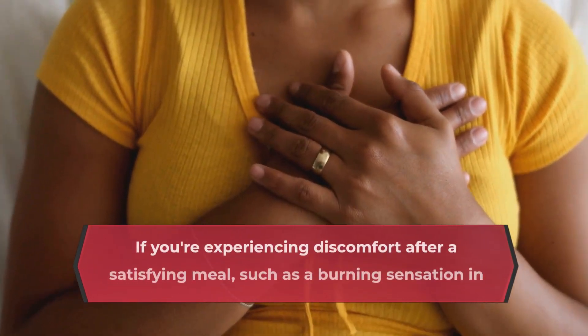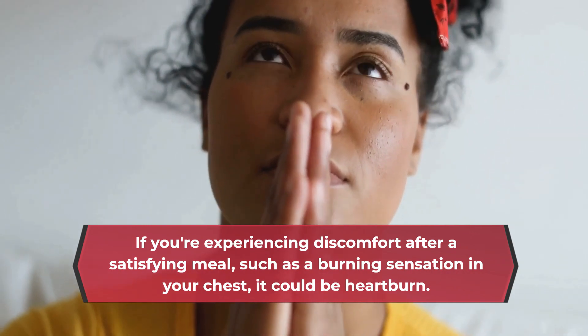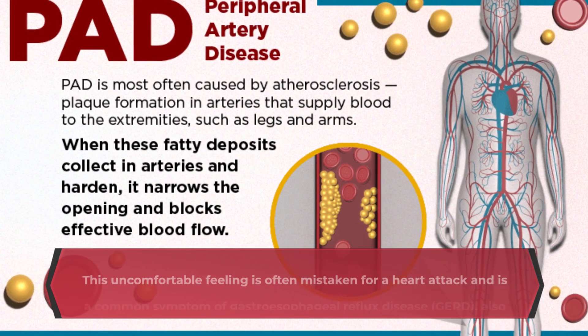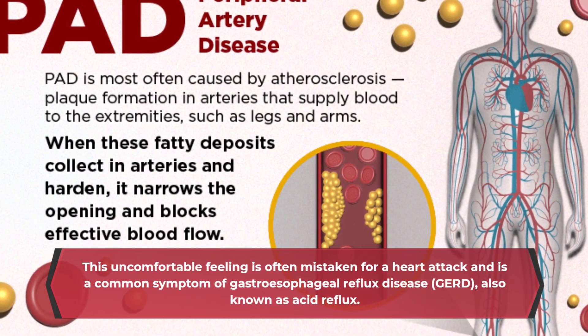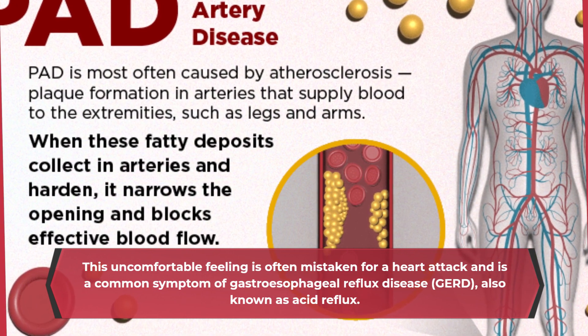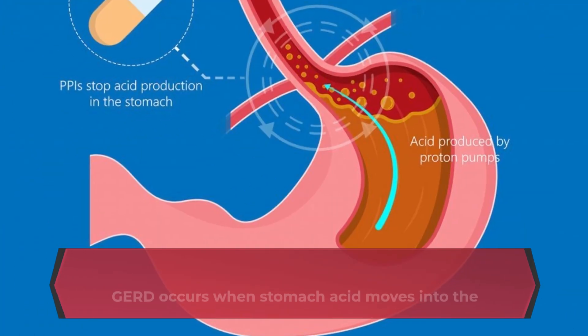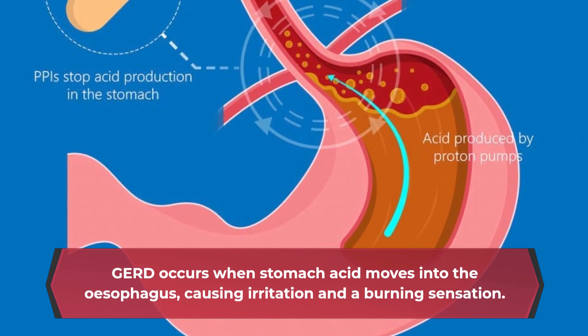If you're experiencing discomfort after a satisfying meal, such as a burning sensation in your chest, it could be heartburn. This uncomfortable feeling is often mistaken for a heart attack and is a common symptom of gastroesophageal reflux disease, GERD, also known as acid reflux. GERD occurs when stomach acid moves into the esophagus, causing irritation and a burning sensation.